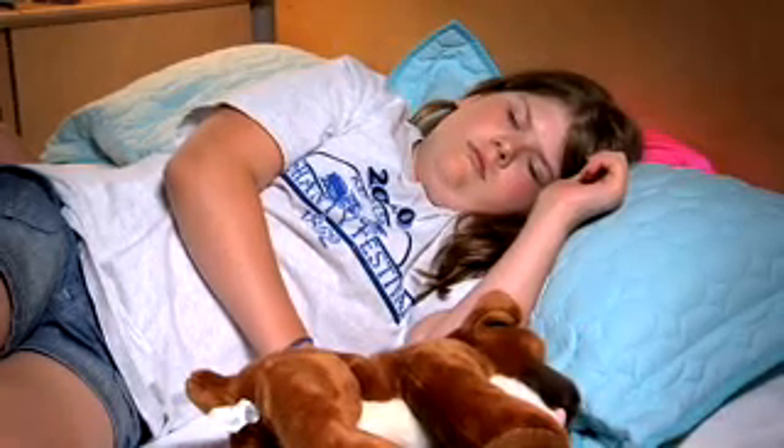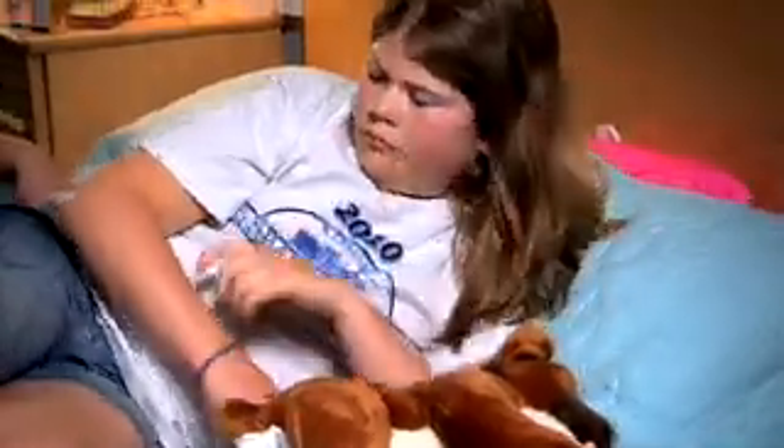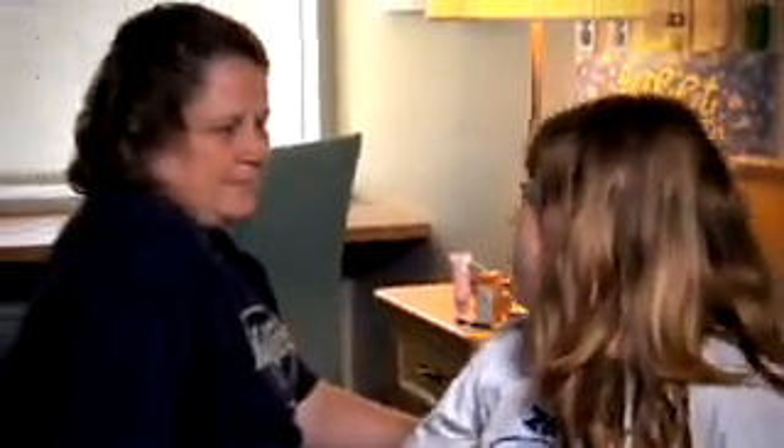DKA is a serious, sometimes life-threatening diagnosis. Now that you know what the signs are and what to do if you have them, you can catch it early and get the help you need.